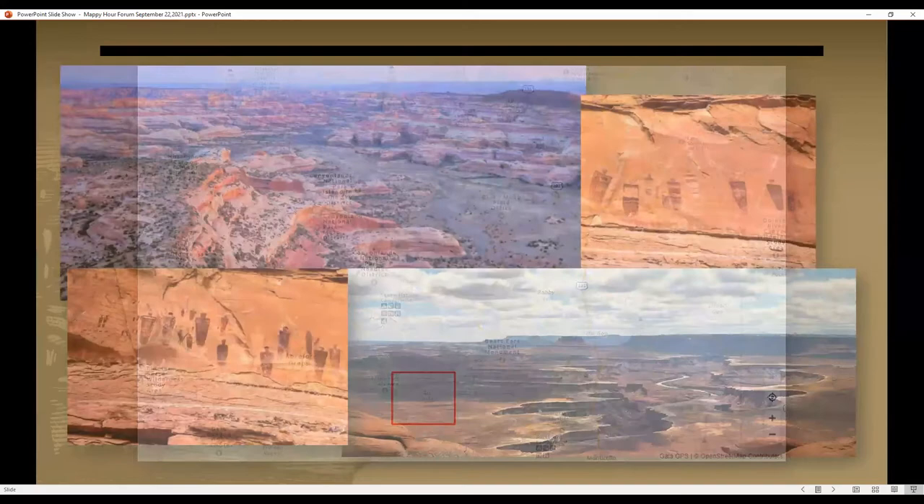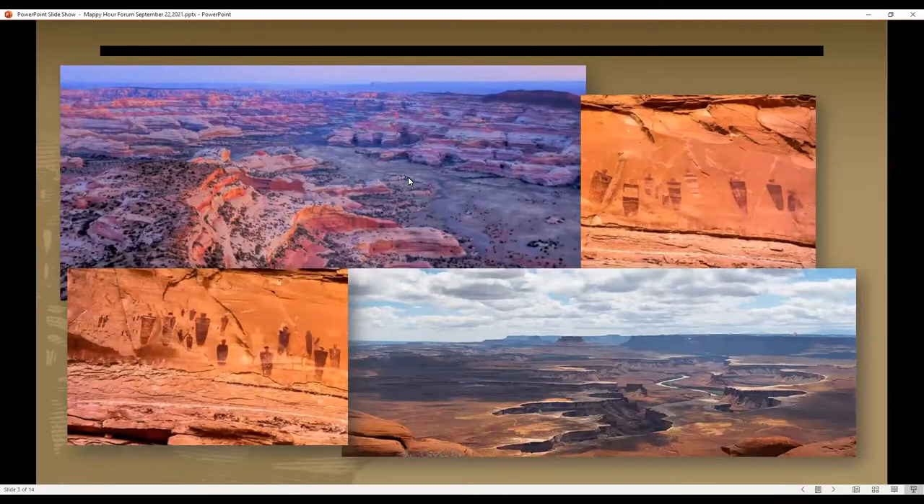Here are some views from the park. The upper left-hand corner shows the Salt Creek drainage running down through the Needles District — we're looking north, draining up through the park into the Colorado River. The lower right corner shows the Island in the Sky District, looking out over what we call the White Rim, a geologic layer with a four-wheel drive road that traverses along that edge with various hiking opportunities. The lower left and upper right corners show scenes from the Great Gallery — a really significant and unique rock art resource in the park.